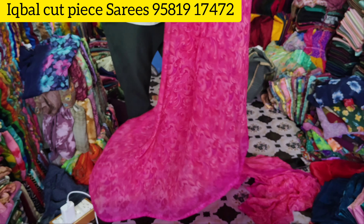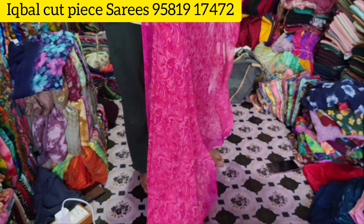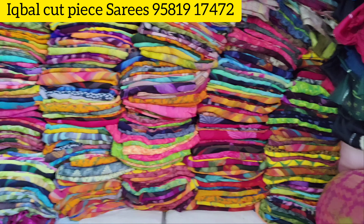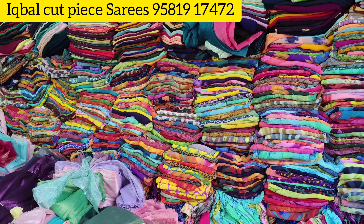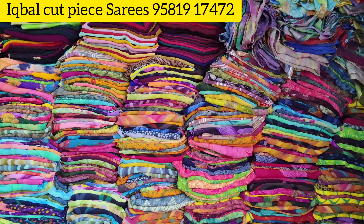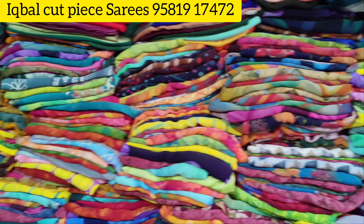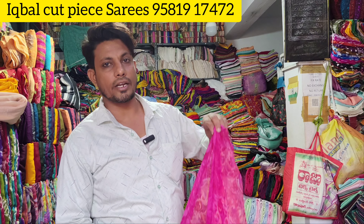Laser sari, full sari. Blouse piece — with blouse and without blouse options available. Where are you looking? The blouse is not floral. Blouses are not floral — use this color. Choose these colors. Blouse pieces — your blouse is below 180 rupees with blouse. Okay.